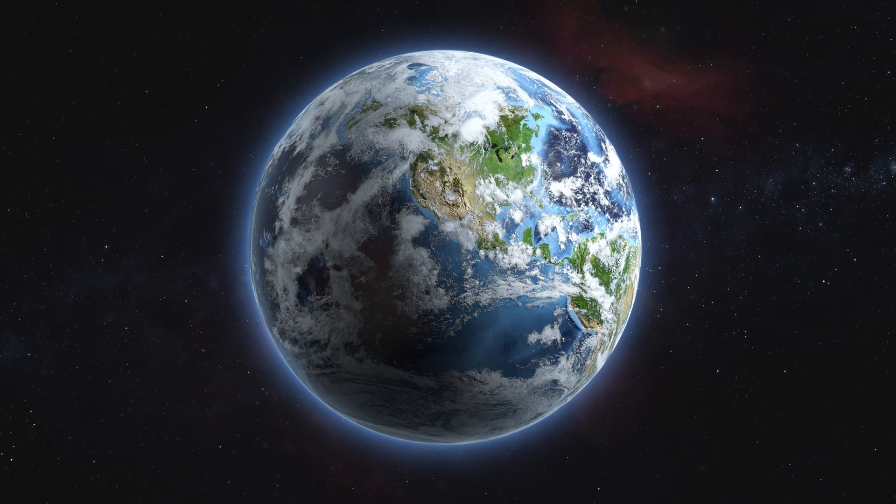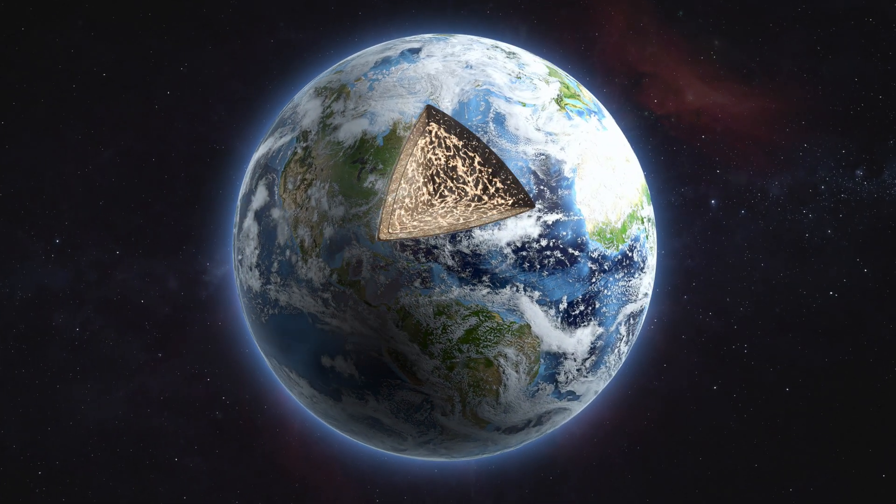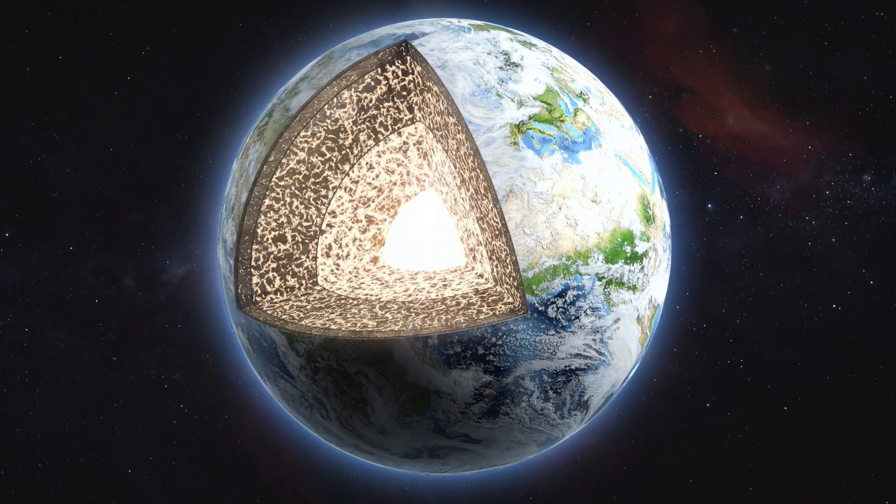Get ready to travel thousands of kilometers beneath the surface, diving all the way to the heart of the planet — a region so dense it would crush you in seconds. Are you ready for a journey that will forever change the way you look at the ground you stand on?